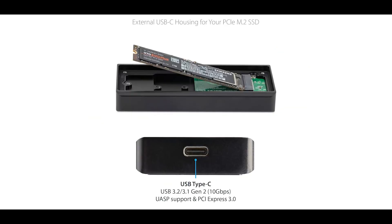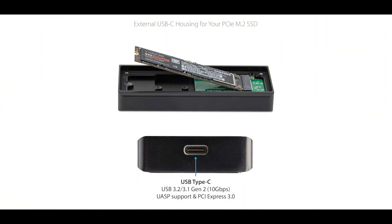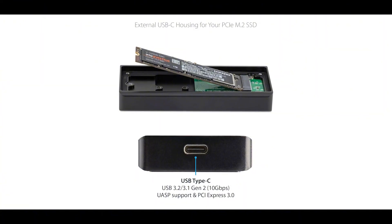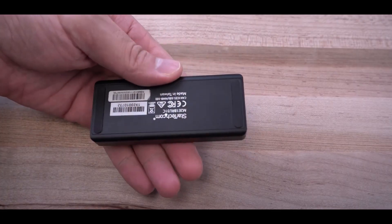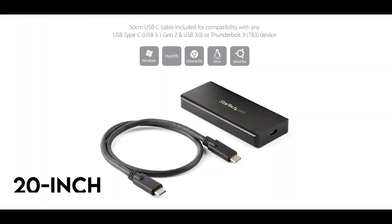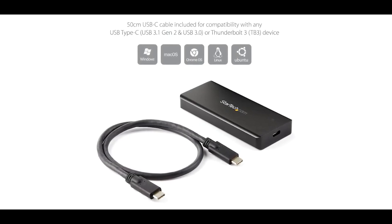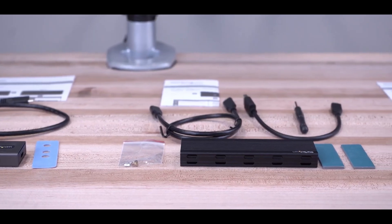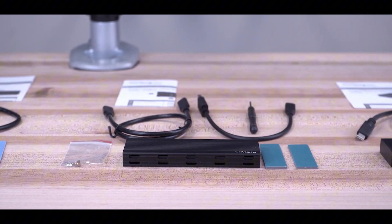When it comes to performance, the StarTech enclosure delivers 10 Gbps data transfer speeds you'd expect from a USB Type-C connection. It supports drives up to 2 terabytes in capacity, which is a bit less than some competitors. But the included 20-inch USB-C to USB-C cable gives you plenty of flexibility. So if you need an enclosure that can take a beating and keep on going, the StarTech is definitely among the top choices.